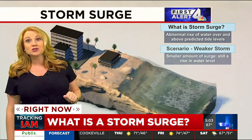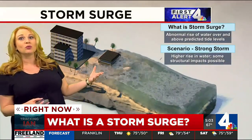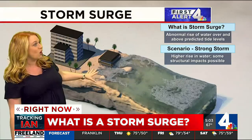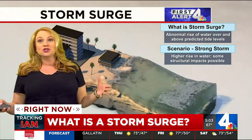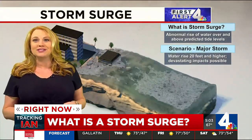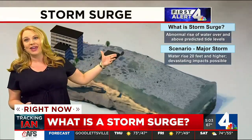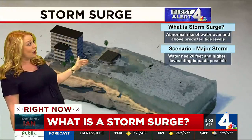Once you get into a stronger storm, like a hurricane, that's when we can see it pose more of a threat and a risk to people and buildings. As you can see here, that high rise in water — structural impacts are definitely possible. But in a major storm, like a Category 4, like Hurricane Ian, which we've been talking about all day, the storm surge can be 20 feet or even higher in some cases, and this can cause devastating impacts to buildings and homes.